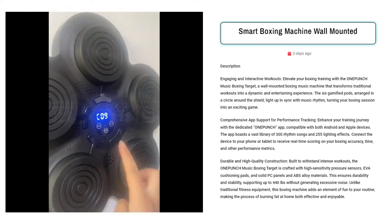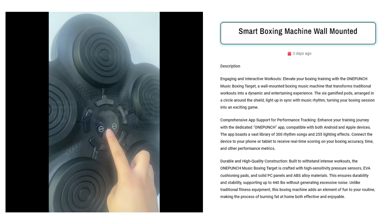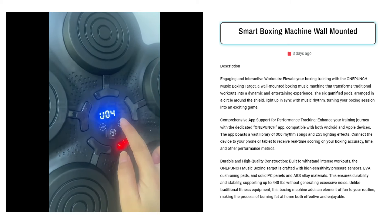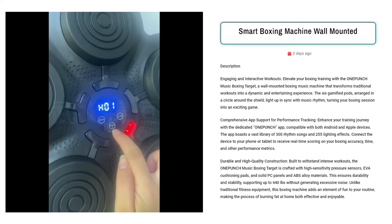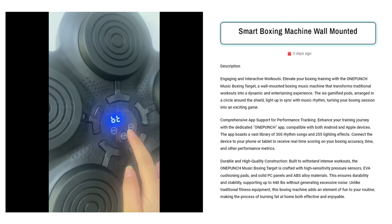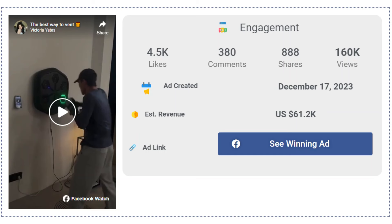Our next product is the Smart Boxing Machine Wall Mounted. Sell this innovative one-punch music boxing target to revolutionize your workout routine. Targeted towards fitness enthusiasts and gamers alike, this product transforms traditional boxing sessions into engaging and interactive experiences, with gamified pods synchronized to music rhythms and comprehensive app support for performance tracking. The Facebook ad has received more than 4,500 likes, 380 comments, and 888 shares.